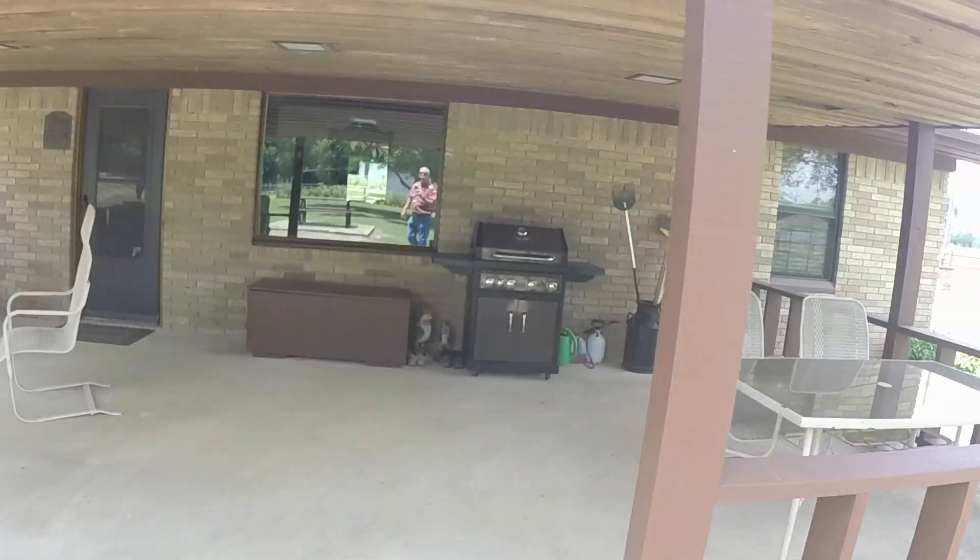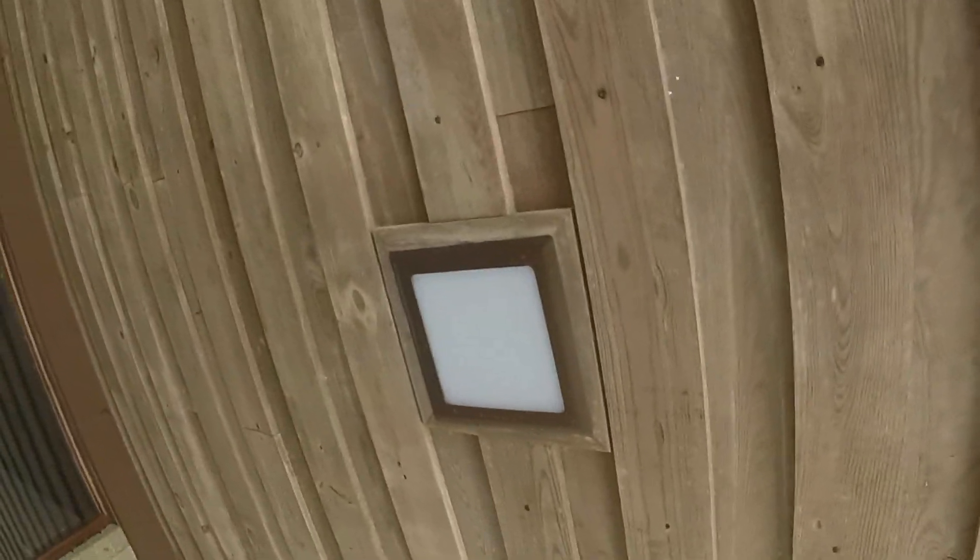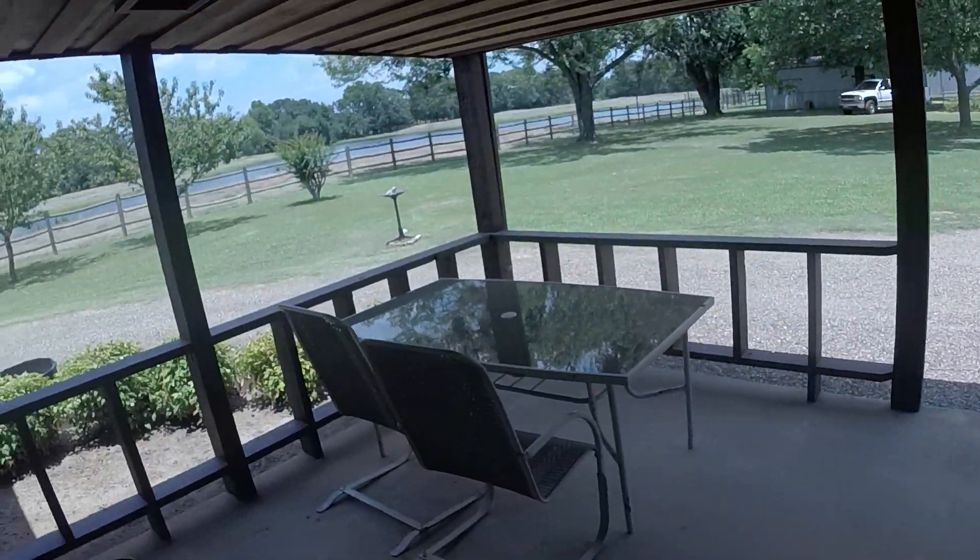Covered patio. Custom wood underneath here. Custom lights — three of them across here. Big picture window. Just a gorgeous view.